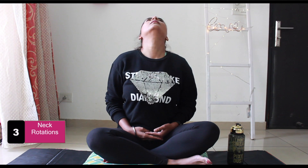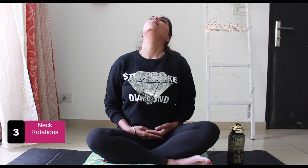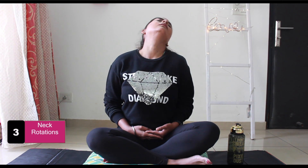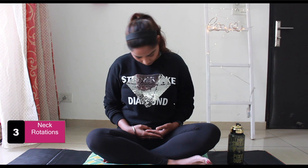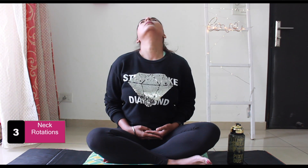Now let's move to the next exercise. Maintain the same sitting position, back straight, and try to touch your chin to your chest. Rotate your neck clockwise, extending the neck muscles towards your shoulder. Try this for as far as you can — make sure you feel a comfortable stretch. Do 5 to 10 rotations, then repeat the exercise anti-clockwise for 5 to 10 rotations.